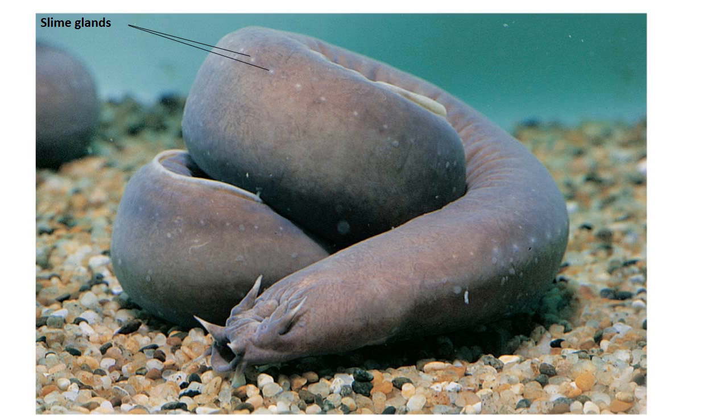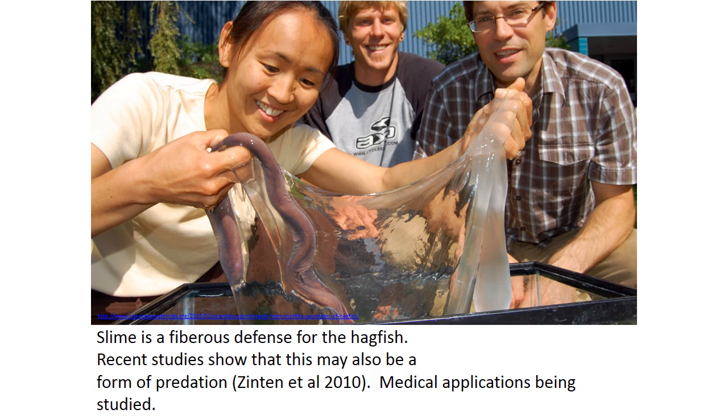Here's a good look at a hagfish with the slime glands along the side. They produce a tremendous amount of slime, either in stress or predation. If you can find a video of this, this is the ejection of that slime. The medicinal application is interesting — it comes out very quickly, it's fibrous and dense, and you might be able to use it for wound compression. It's pretty neat.